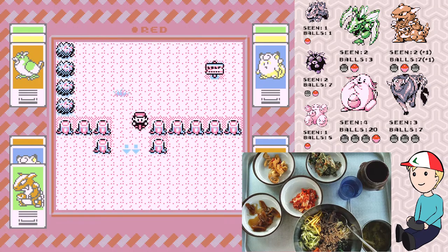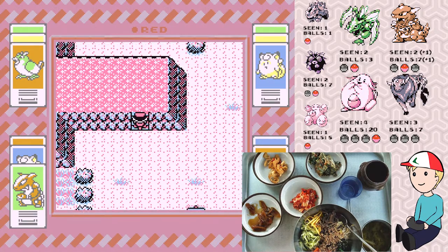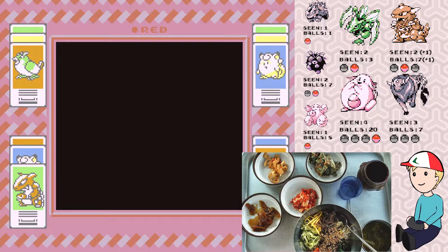Bibimbap is very colorful, which I like. I think food that looks fun makes it more fun to eat, and that's bibimbap for me. You've got your veggies, you've got your meat, and typically there is a fried egg sunny side up on top.